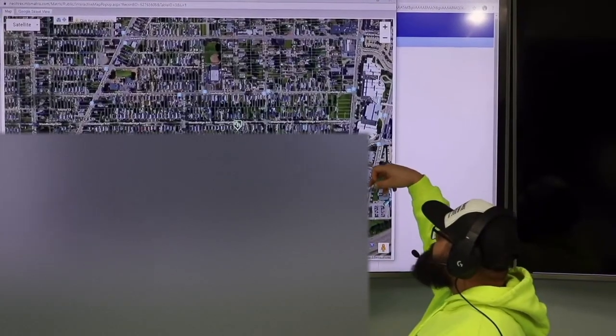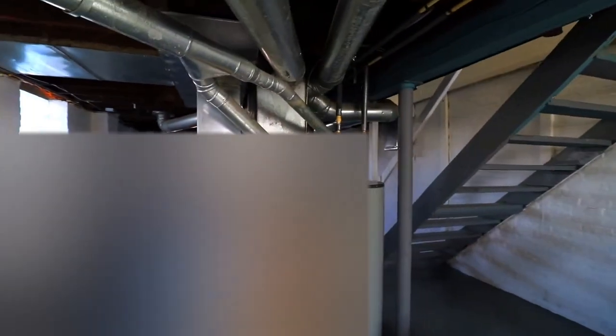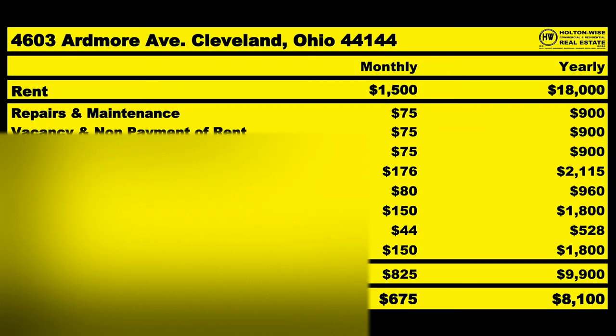This is the show where I work for you directly, taking your needs. I'm going through the MLS and trying to find the best possible deal for you guys. Put down 25% — that's the perfect way to buy this. That's why real estate investing is the greatest industry in the world.